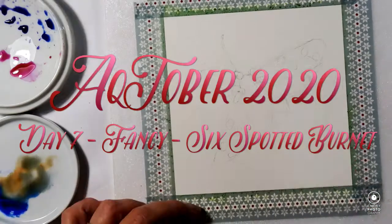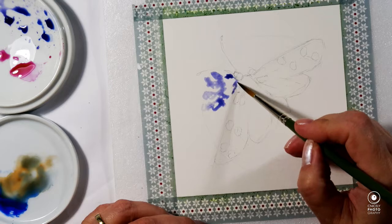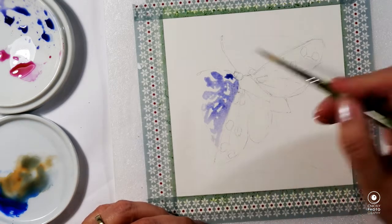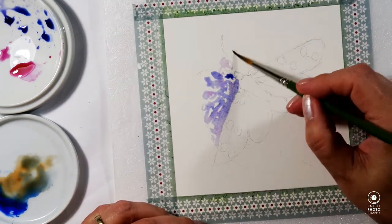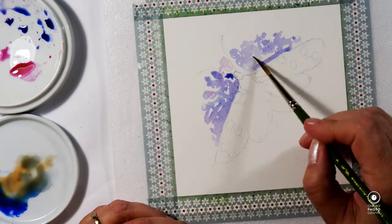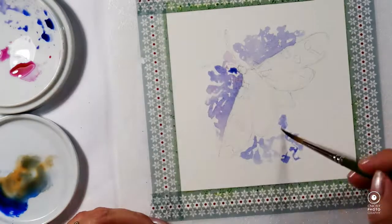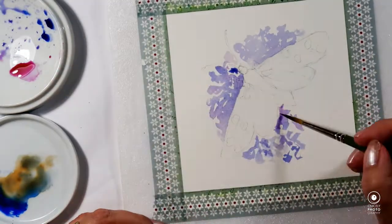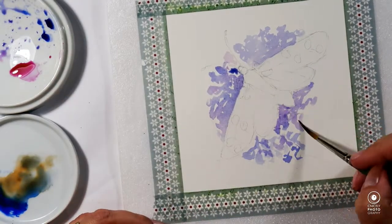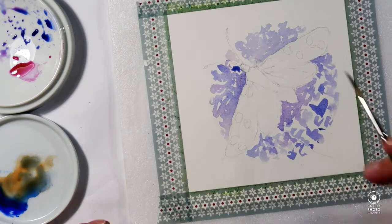Hello again my lovely and welcome back to my channel and day 7 of Inktober. As you know by now I have dubbed it Inktober and I wish to highlight endangered species of all kinds. Today the prompt is 'fancy' and so I fancied a fancy butterfly.